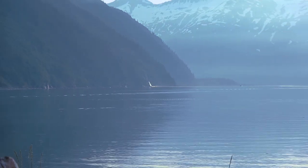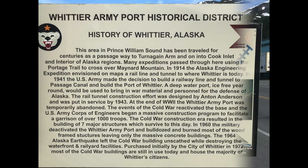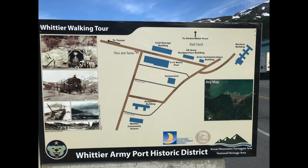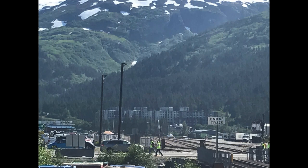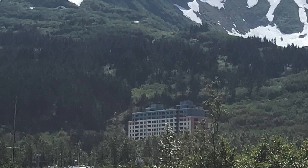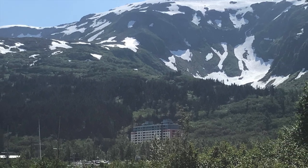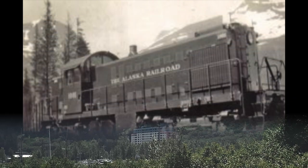This area in Prince William Sound has been traveled for centuries as a passageway to Turnagain Arm and on into Cook Inlet and the Interior of Alaska regions. Many expeditions passed through here using the Portage Trail to cross over Maynard Mountain. In 1914, the Alaska Engineering Expedition envisioned on maps a rail line and tunnel to where Whittier is today.